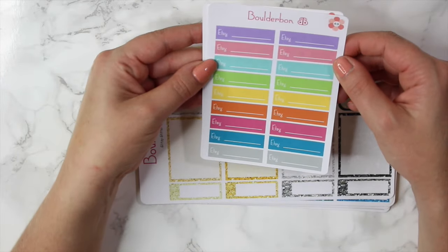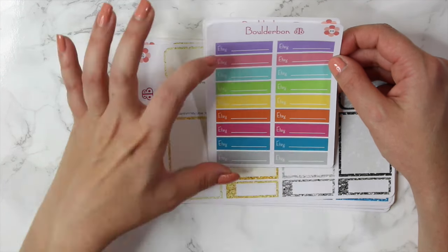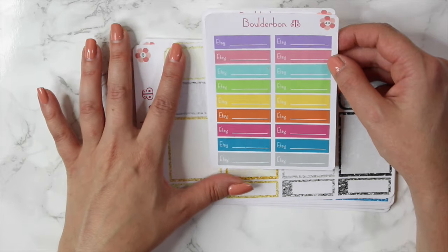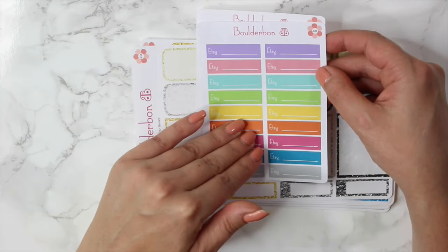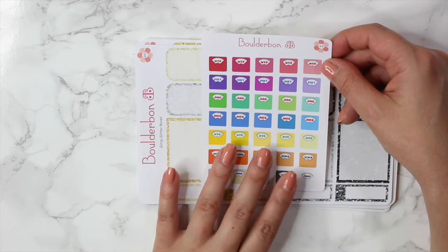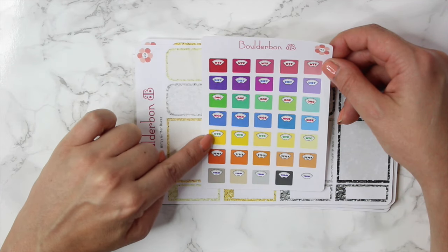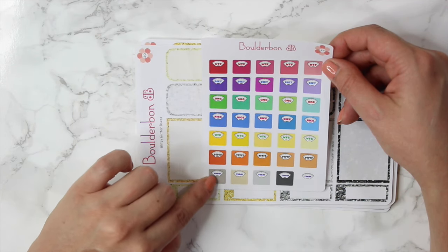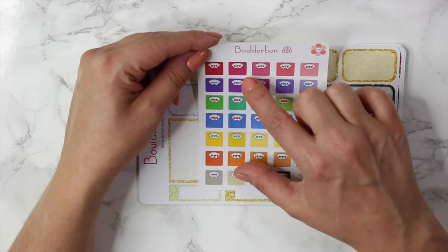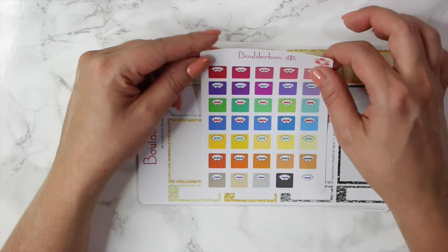I also have two more small sheets. The first one is just an updated version of my old Etsy stickers. I did have the option of full sheets of one color but I didn't have multi-color, so I took that away and just have the multi-color sheet now. This is also an updated version of my motivational scales — it says WTF, diet, OMG, nice, WTG, question marks, and today. I just made it a multi-color sheet where before it was all one color with all the motivational words on it. I thought it would be fun to give you a ton of color options instead.